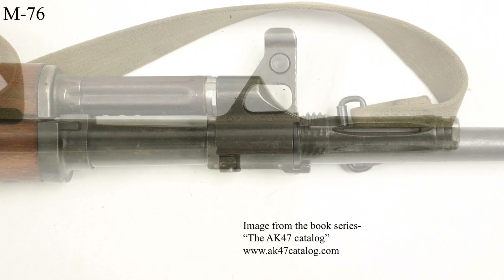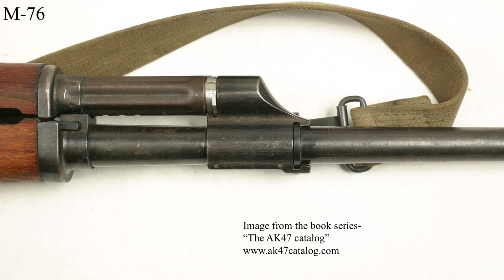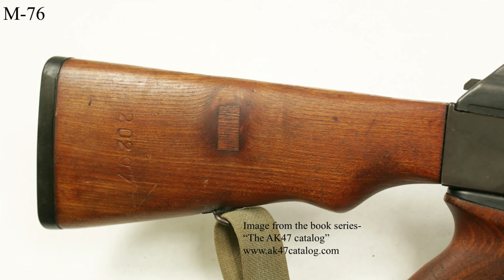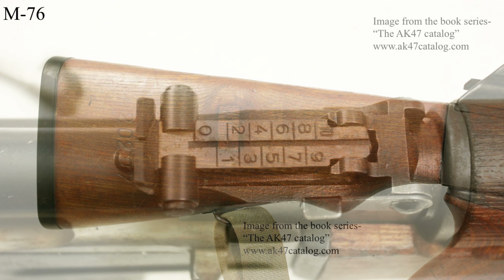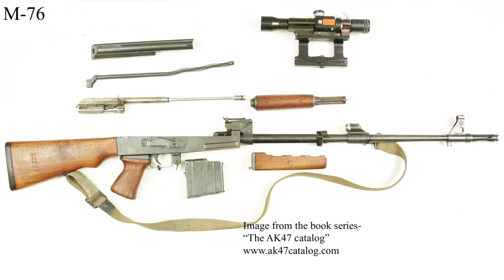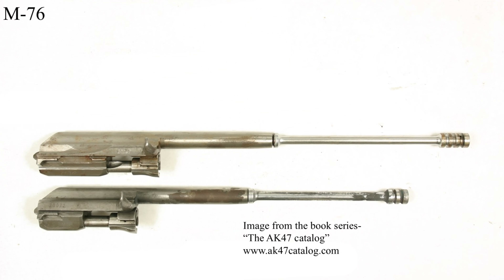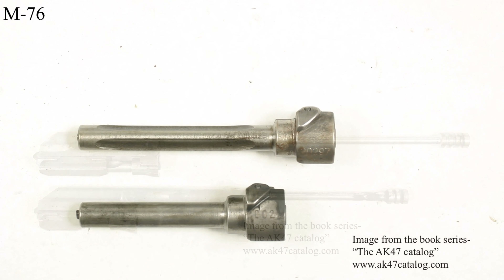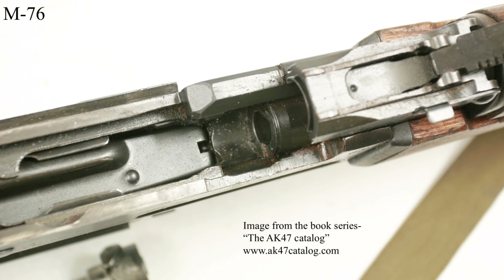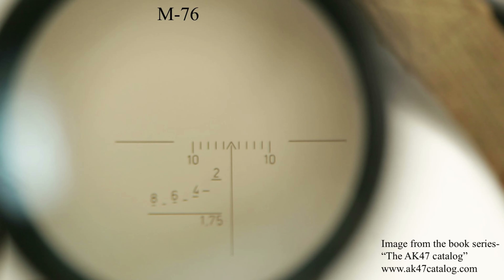View of the adjustable gas block, which would also find its way onto the M77 series and other later rifles, as well as the unique furniture. The rear sight leaf adjusts out to 1,000 meters. Comparison shots of an M76 bolt carrier group and a standard M70 bolt carrier group, then an M76 bolt with an M70 bolt. Internal views of the receiver as well as the trigger group.